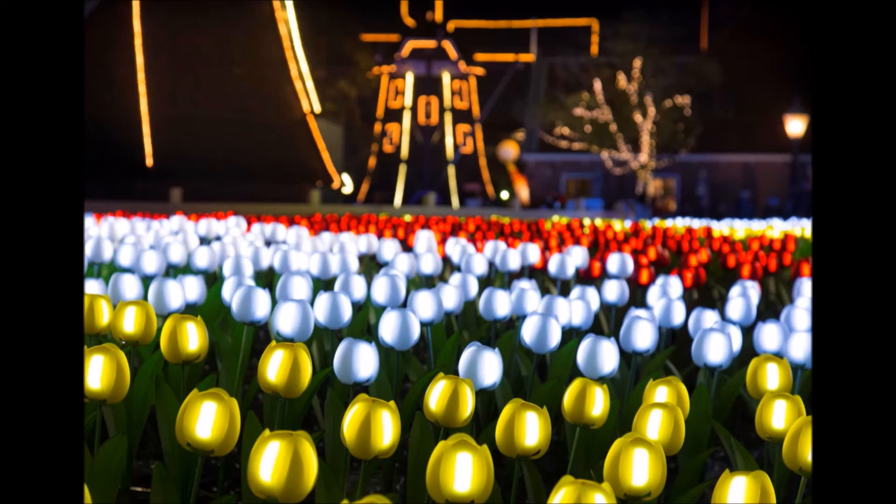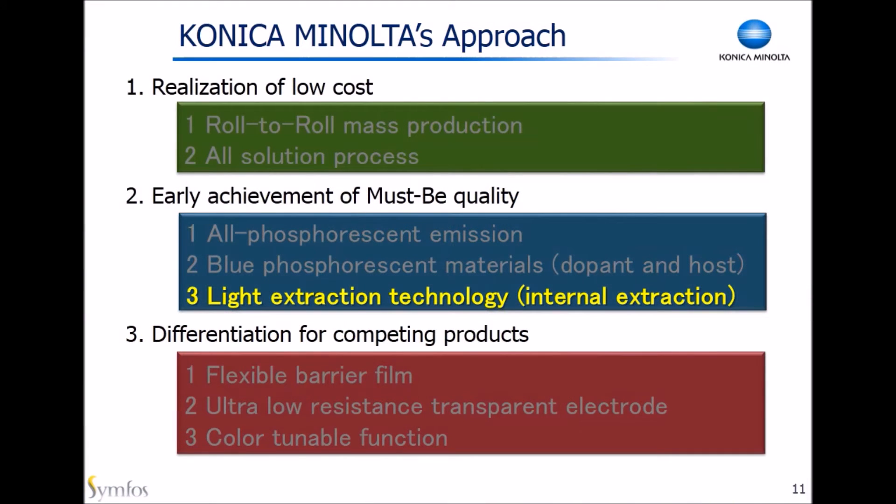The OLED Tulips welcome you with red, yellow, and white colors. They also blink with music. But by the time you see this video, the event may be over — maybe next year. Many viewers are interested in the technology we use. Don't worry, we have it in the presentation.